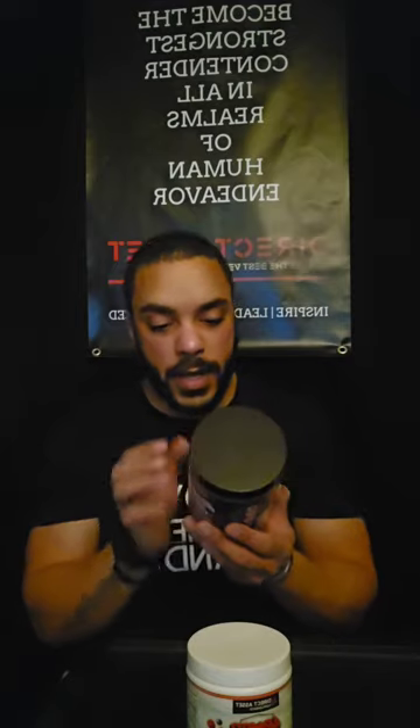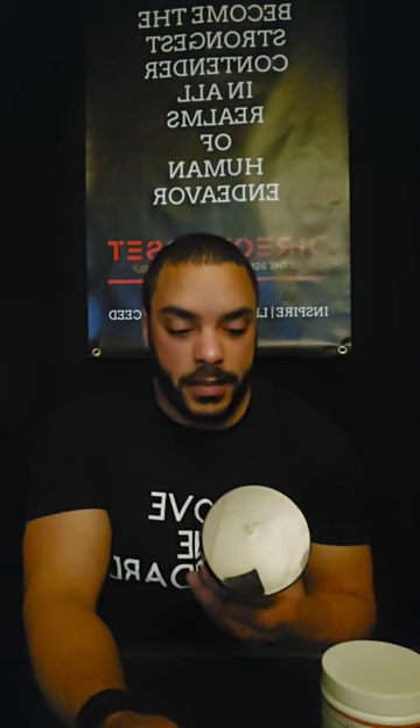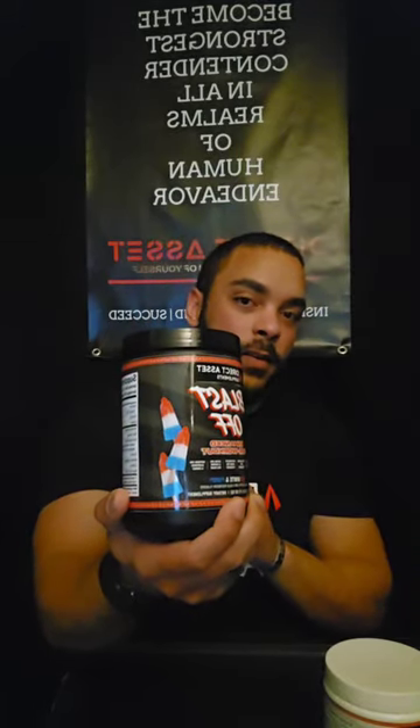The electrolyte blend includes sodium, potassium citrate, magnesium, and calcium carbonate. When you drink a bunch of water during long hikes or intense workouts, it flushes those minerals out — that's why you feel dehydrated and down. You actually need electrolytes in your system, so we combined that with our pre-workout to taste like American Popsicle.